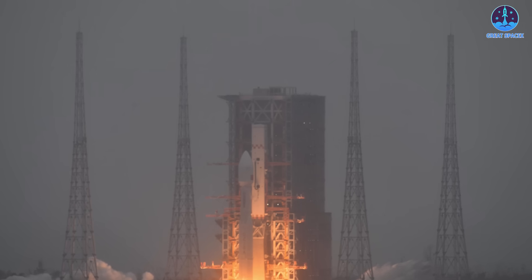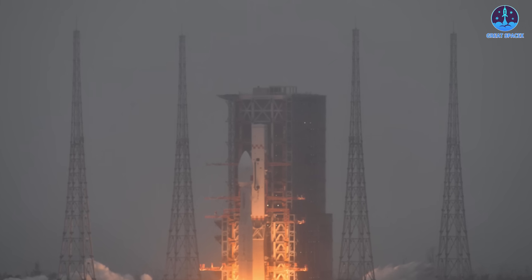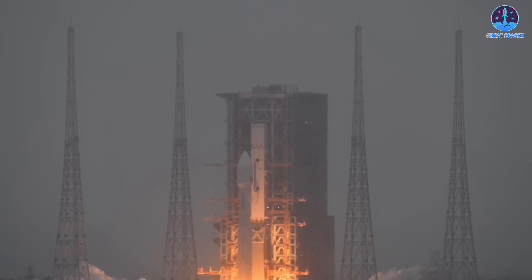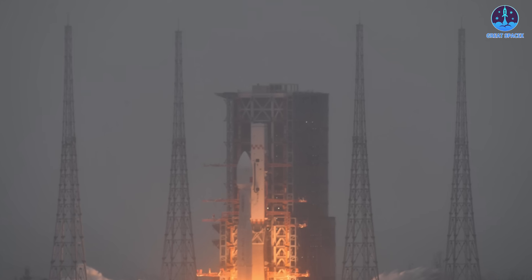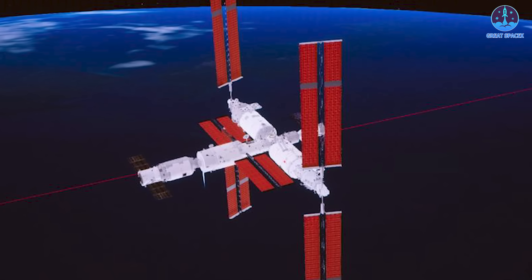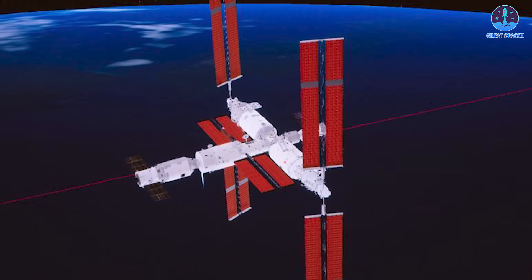Going forward, the Long March 8 and 8A are expected to support a high launch cadence, primarily operating from Wenchang Launch Center on Hainan Island. This mission marks China's seventh orbital launch of 2025, as the country pursues an ambitious goal of reaching 100 launches this year, with major priorities including continued expansion of the Tiangong space station and further development of reusable launch systems.